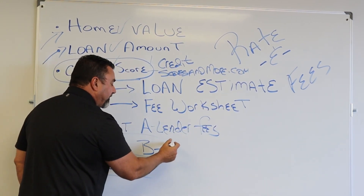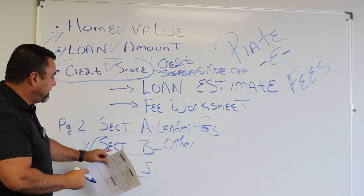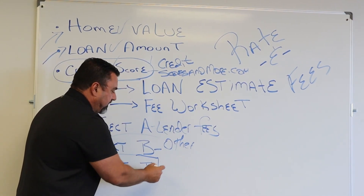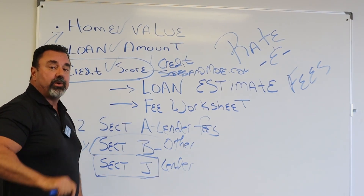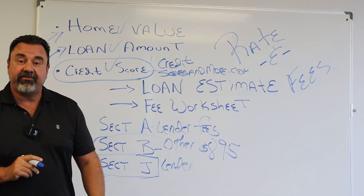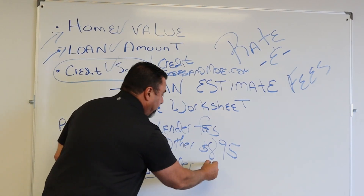Section B is going to be other fees such as credit report, appraisal fees, and other things. It's not as crucial but it plays a part. Then there's Section J — lender credits. A lot of my clients get this: I'll say I'm going to waive all of your underwriting fees. So let's say those fees are $895. In Section A it might read $895, but in Section J you're going to get a lender credit for $895.